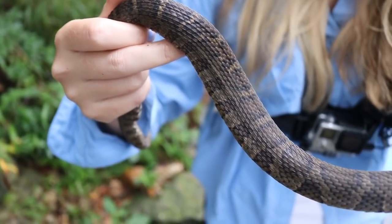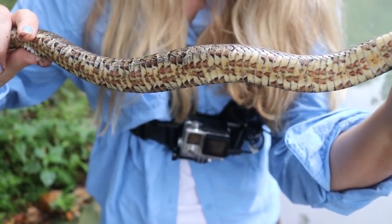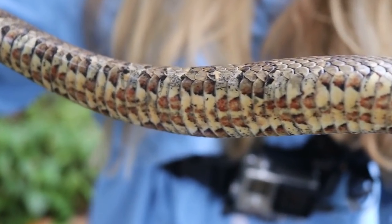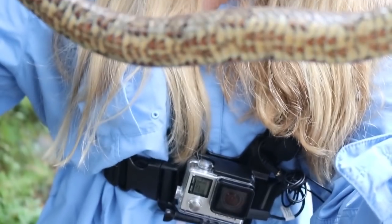Sometimes they get misidentified for water moccasins. But you can always flip them over and see the belly — you can see they have those red half moons on their belly, which is very characteristic to this species. Only this species has that unique belly pattern.